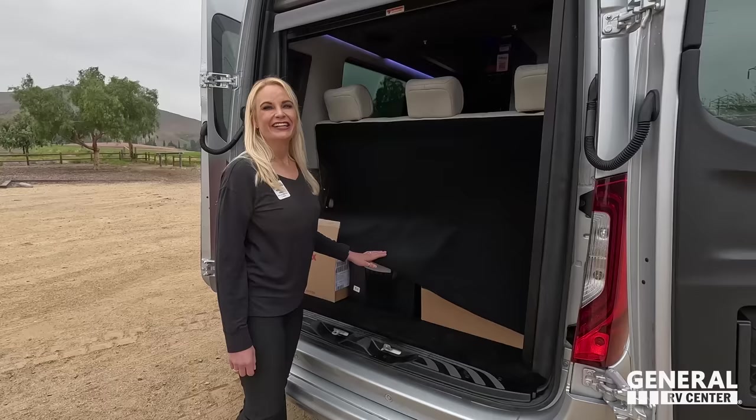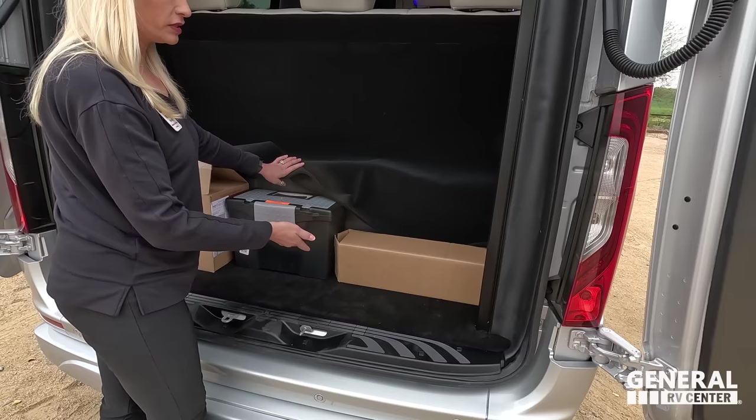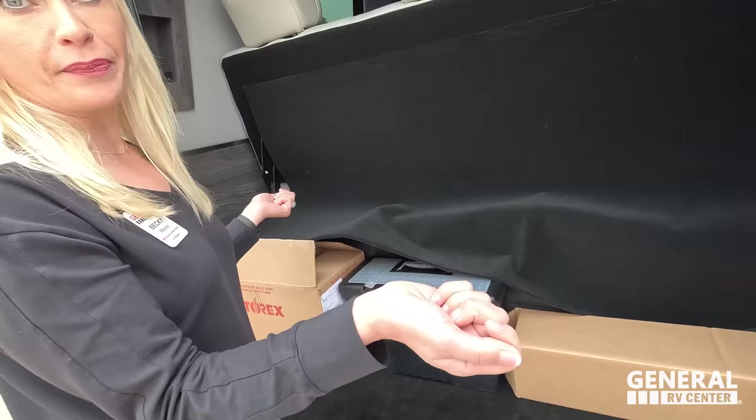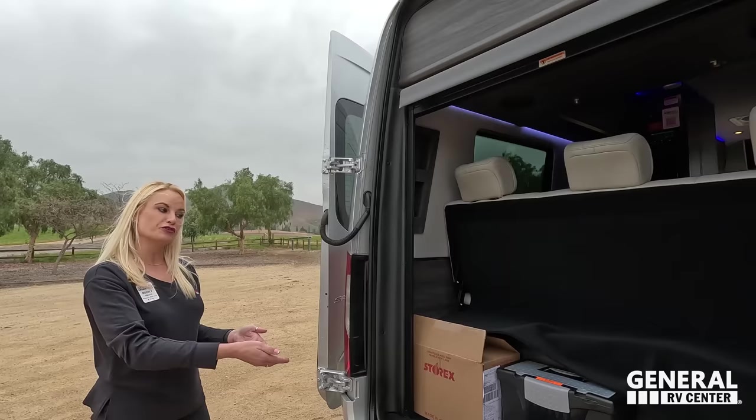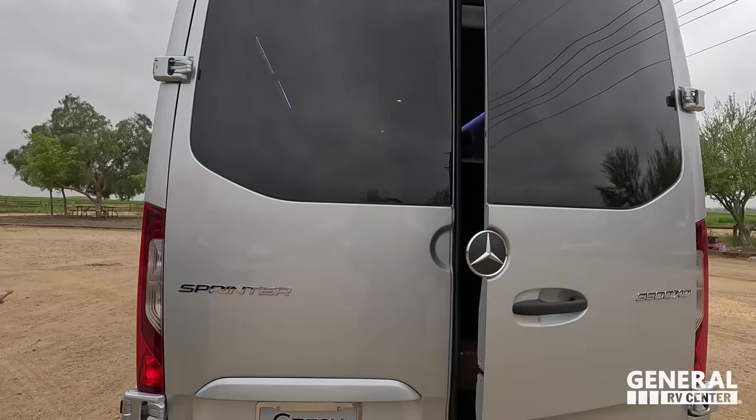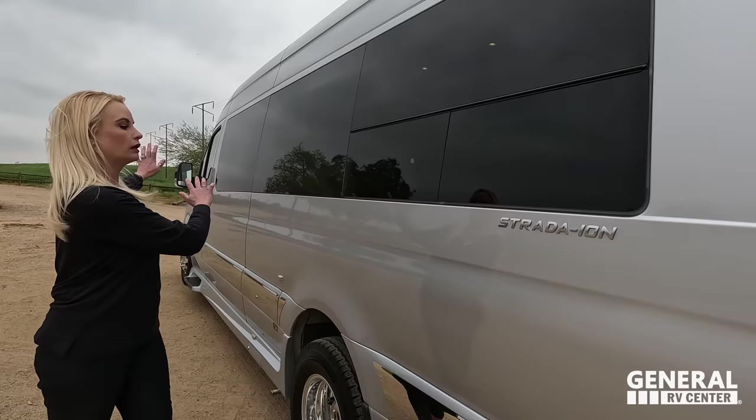In the rear there's also storage with D-rings on both sides, so you can strap down an e-bike. There are a couple of little storage spots and USBs on both sides — which doubles as a convenient spot to charge your phones while sleeping.